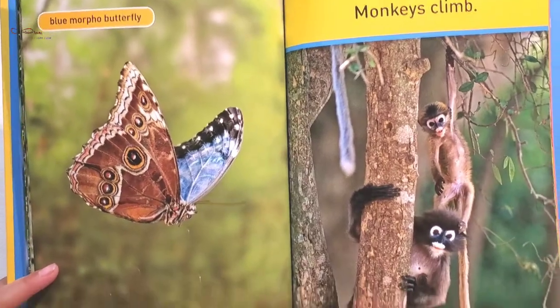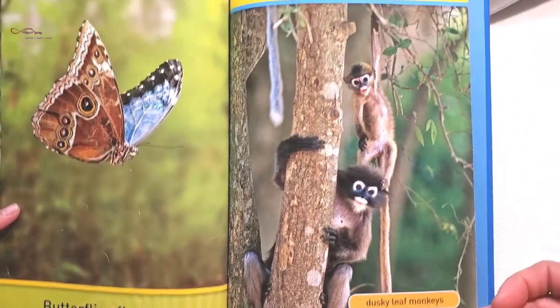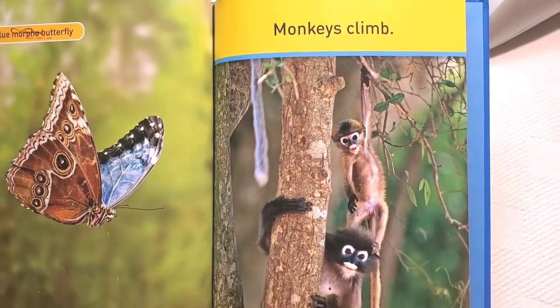Blue morpho butterflies. Butterflies flutter. Monkeys climb. Dusky leaf monkeys.